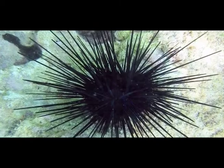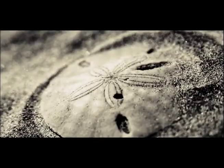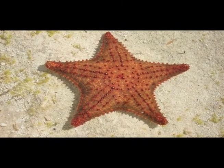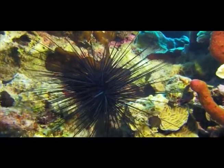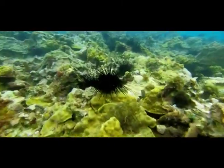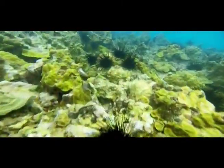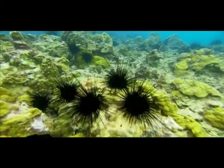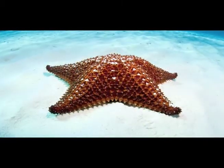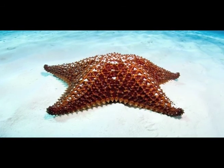Sea cucumbers, sea urchins, sand dollars, and starfish are all echinoderms. This is a long-spined sea urchin. Sea urchins are important herbivores on the reef and greatly contribute to reef health by eating algae. This cushion sea star is one of the many types of starfish in Bahamian waters.